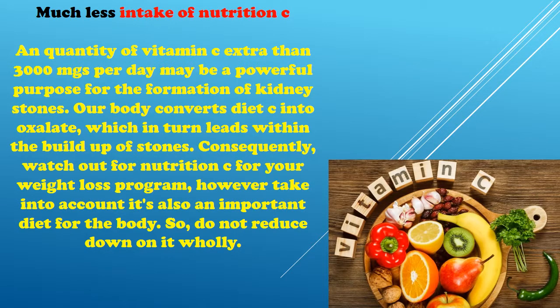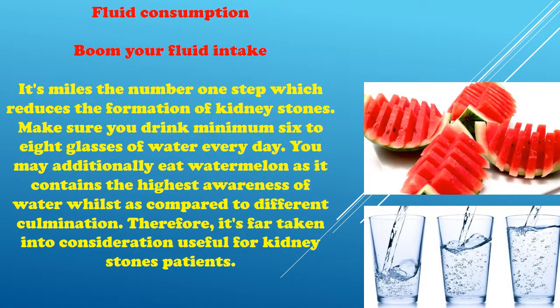Reduce intake of Vitamin C. An amount of Vitamin C exceeding 3000 milligrams per day can be a powerful cause for the formation of kidney stones. Our body converts Vitamin C into oxalate, which in turn leads to the buildup of stones. Watch your Vitamin C intake, but remember it is also an important vitamin for the body, so do not cut down on it entirely.